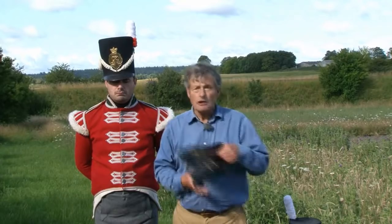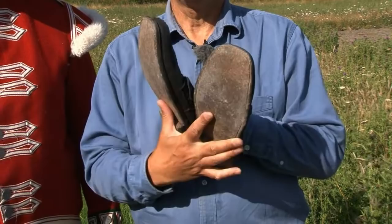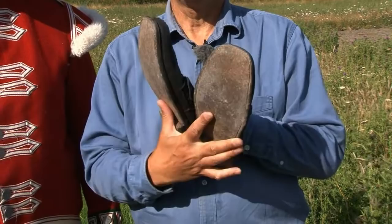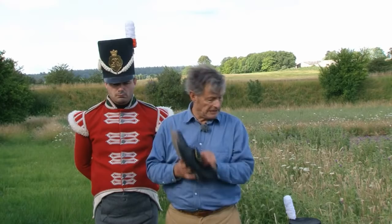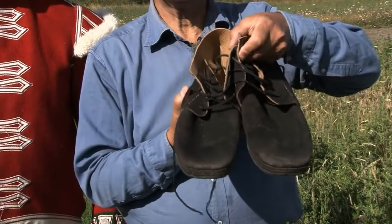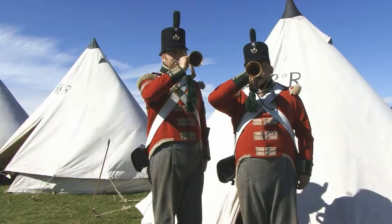Another thing that changed during this time were soldiers' shoes. Traditional shoes, as you can see, are square lasted - you put them on either foot - and in fact soldiers were encouraged to change them over so that the wear would be even. These were replaced, as a matter of practicality, by the first pairs of boots complete with metal studs on the bottom.